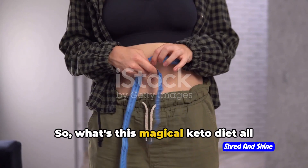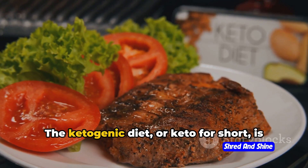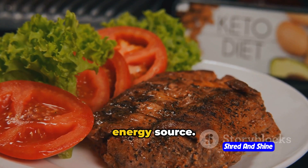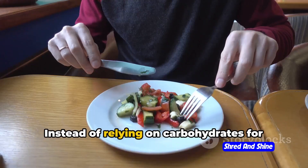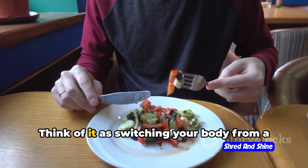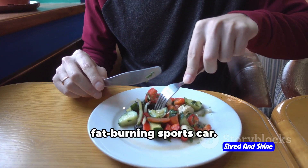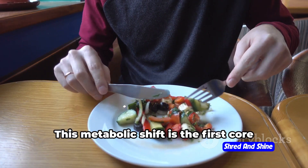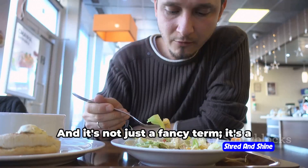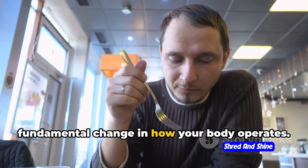So what's this magical keto diet all about? Let's dive right into the basics. The ketogenic diet, or keto for short, is a lifestyle change that flips your body's energy source. Instead of relying on carbohydrates for fuel, it shifts to burning fat. Think of it as switching your body from a sugar-burning steam engine to a sleek, fat-burning sports car. This metabolic shift is the first core principle of the keto diet — it's a fundamental change in how your body operates.